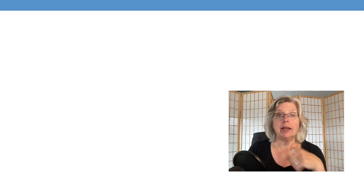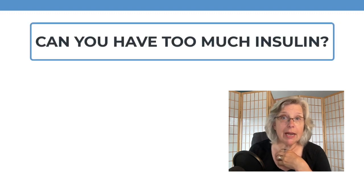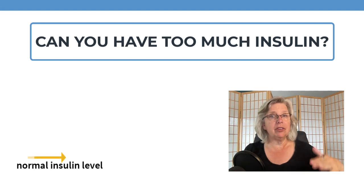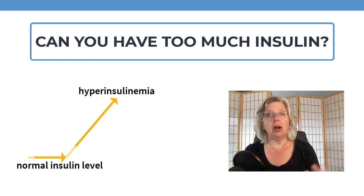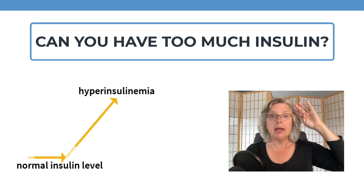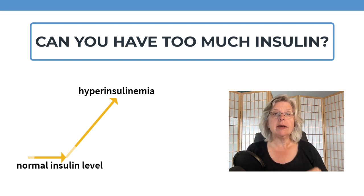So we know that being able to secrete and use insulin is good, but can there be too much of a good thing? As a person progresses toward type 2 diabetes, their insulin levels often go up for a time, as a response to insulin resistance. The cells are hungry, they can't access sugar, and the body perceives this as a call to produce more insulin. The islet cells comply, insulin levels rise above normal. This state of elevated insulin — hyperinsulinemia — carries some negative consequences before diabetes even develops.